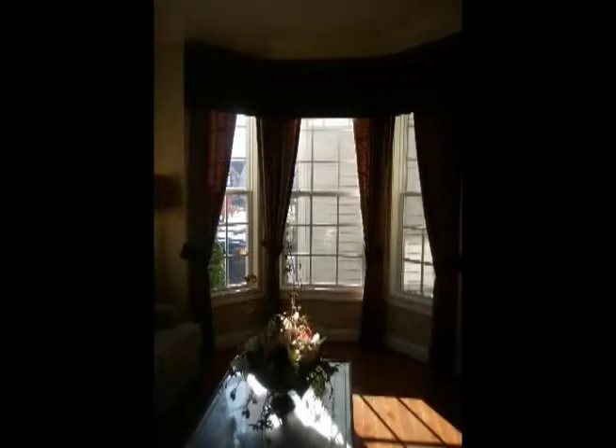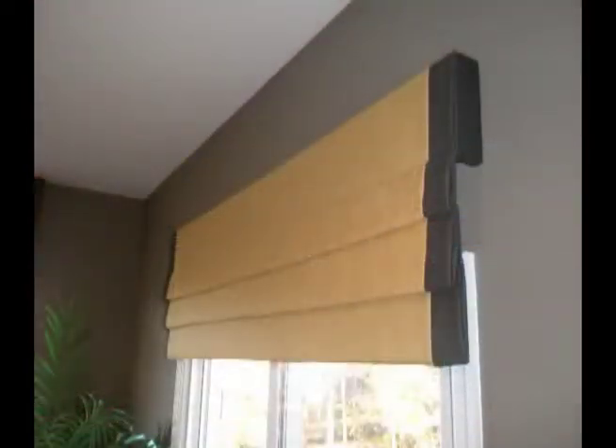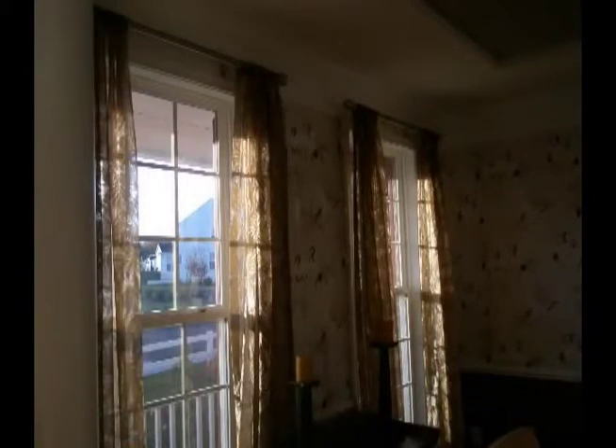We never charge a fee for our in-home consultation. Once the window treatments arrive, we will promptly schedule an appointment where a uniformed employee of the company will professionally install the products. Window Pros looks forward to working with you on your next window treatments project.